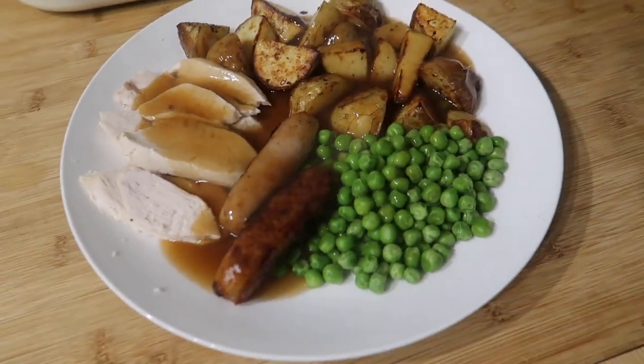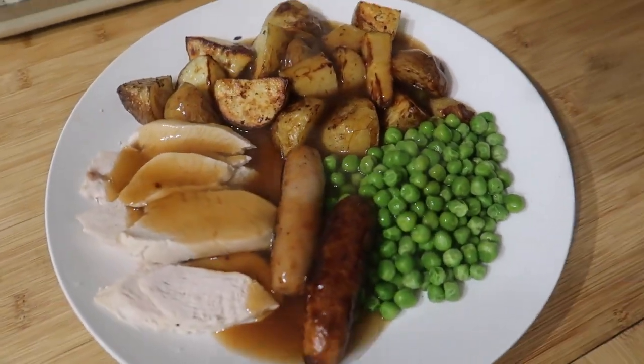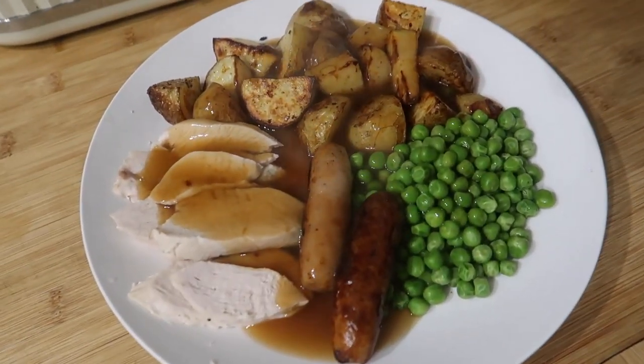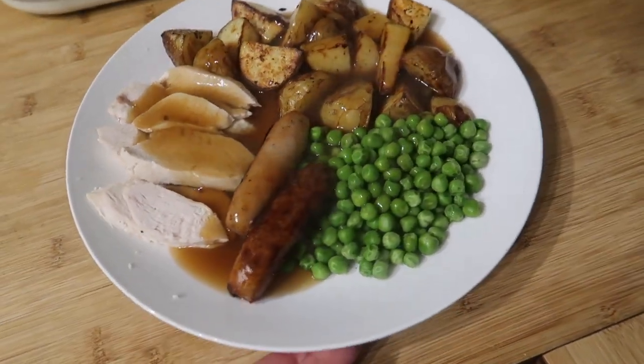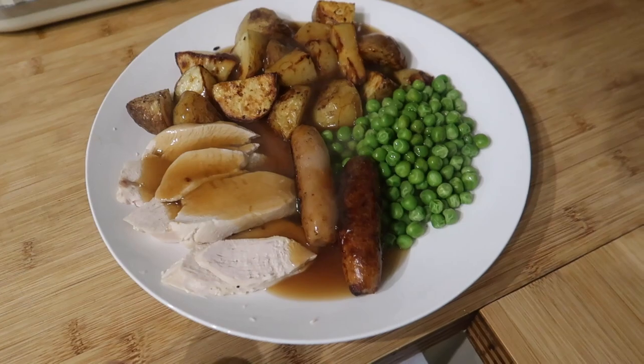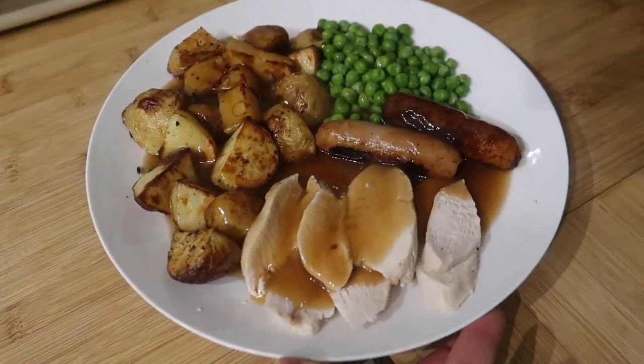Tonight we've got a kind of mini roast. We've got some chicken breasts that needed using up, and since there wasn't quite enough I've done a couple of sausages as well. Served with garden peas, roast potatoes, and gravy.